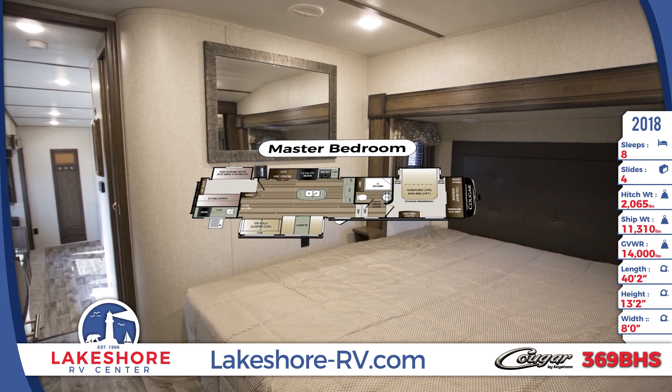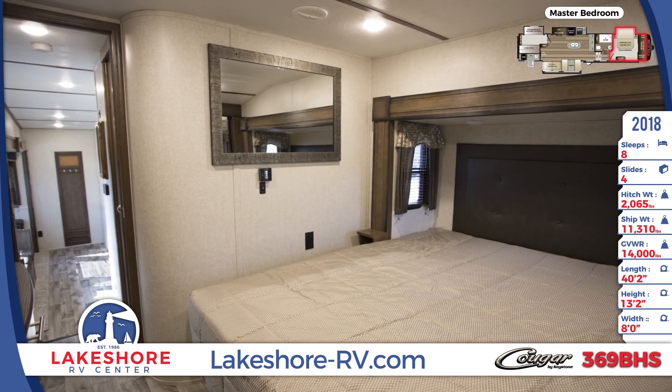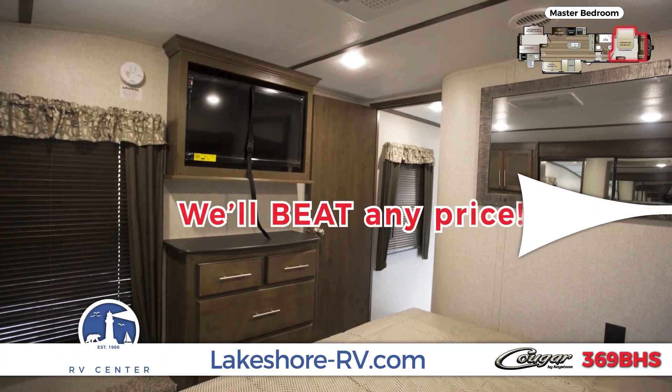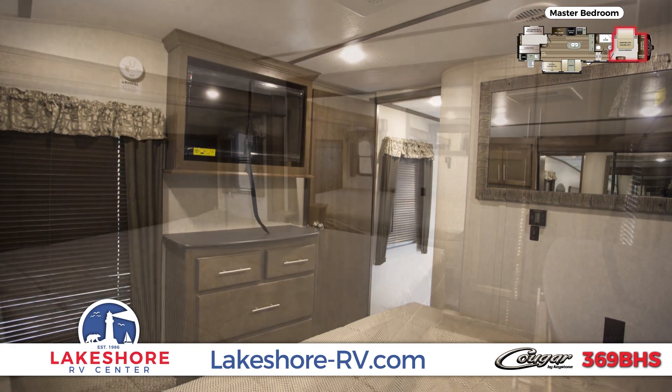Lovely accommodations in the master bedroom include a queen bed with opposing windows, a large mirrored wardrobe, a dresser, laundry hookups, and a decorative wall-mounted mirror. The bed has a designer headboard as well.